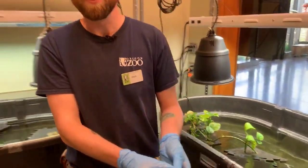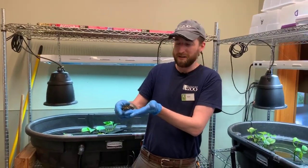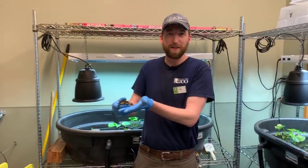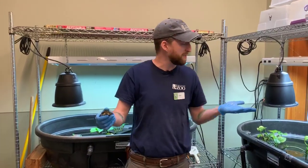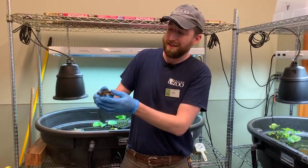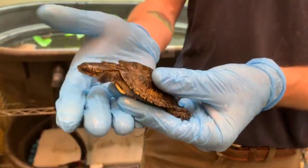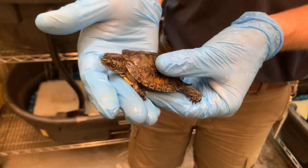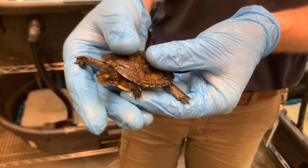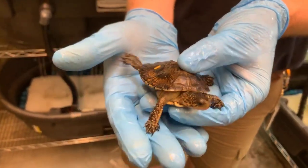Good morning, Zach. Good morning. Good morning, everyone tuning in. Thanks for showing up today to our Facebook Live event at the Oregon Zoo, coming to you today from our turtle lab. So who do we have here? This is a hatchling western pond turtle, and this whole space was pretty much constructed for this project and for these little guys.